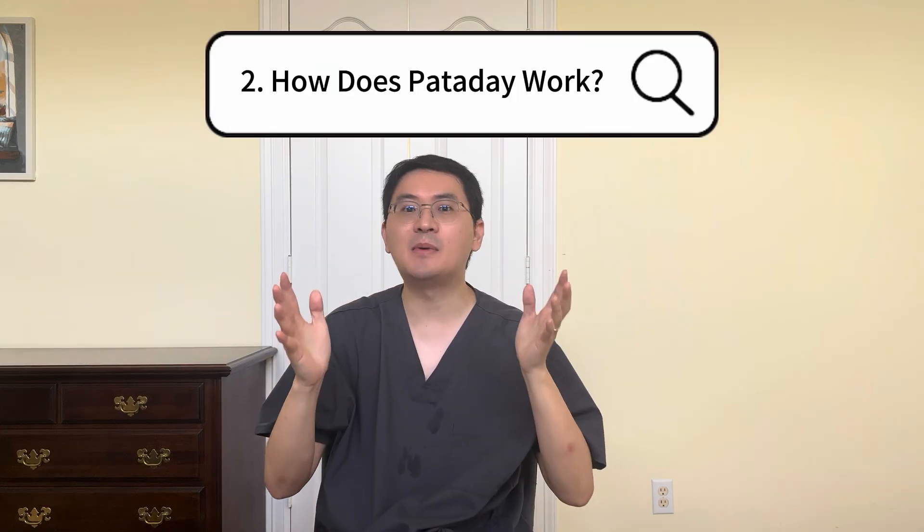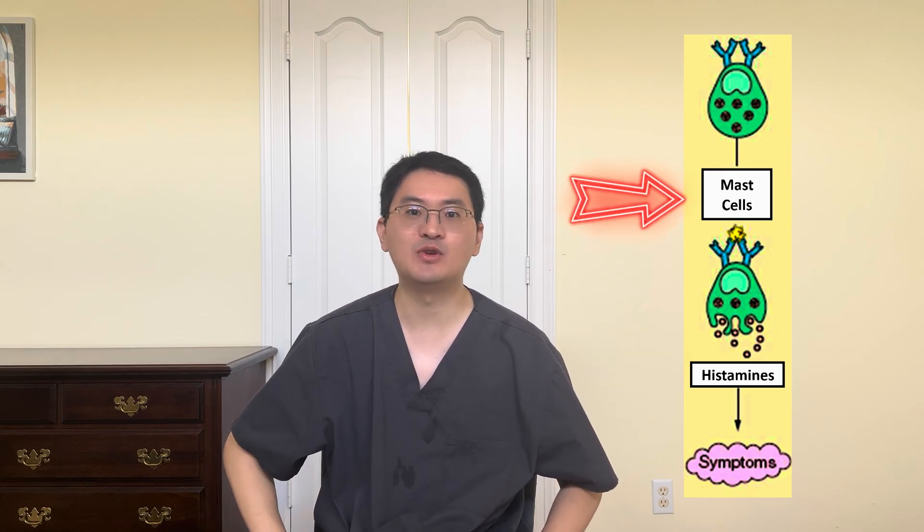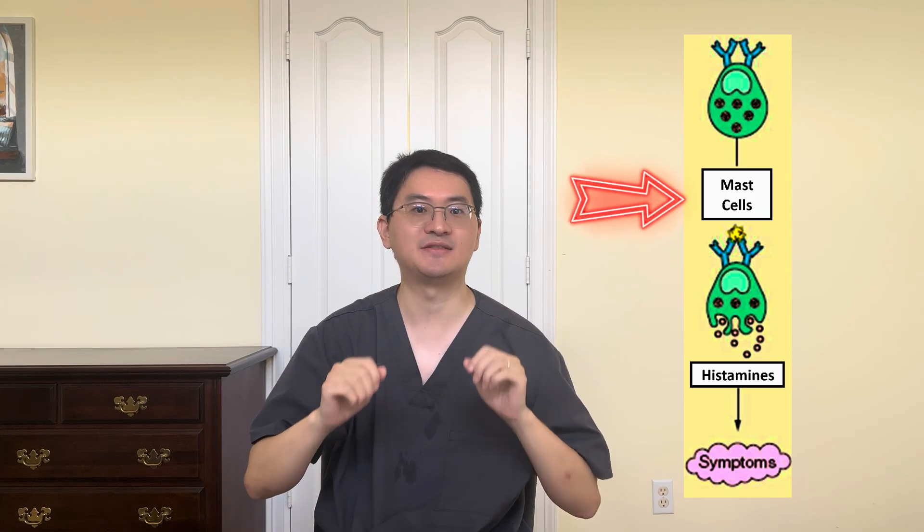Second, let's talk about how Panaday works. The active ingredient in Panaday, olopatadine, is a dual-action medication. It works in two ways. First, it blocks histamine, which is the chemical your body releases during allergic reactions that cause itchiness, redness, and swelling. Second, it helps prevent your eyes from releasing more histamine by stabilizing mast cells, the allergy-triggering cells in your eyes. So Panaday not only relieves symptoms, but also helps prevent them from getting worse. That's why it is both fast-acting and long-lasting, and why it's such an effective option for allergy eyes.